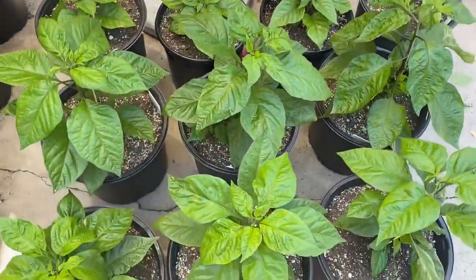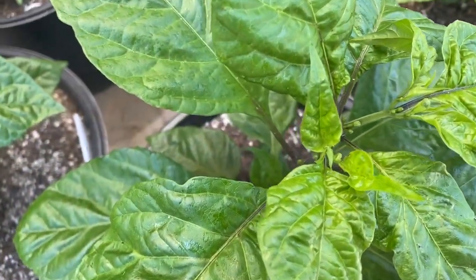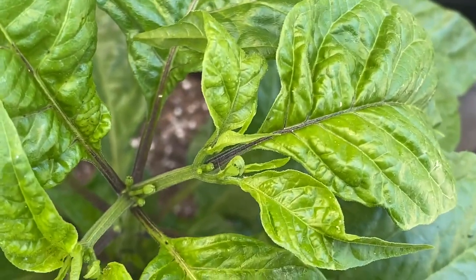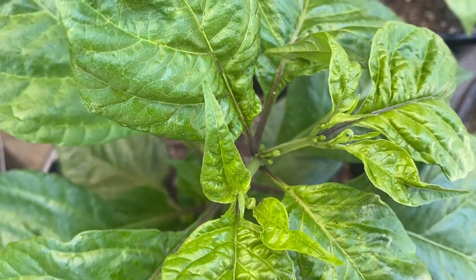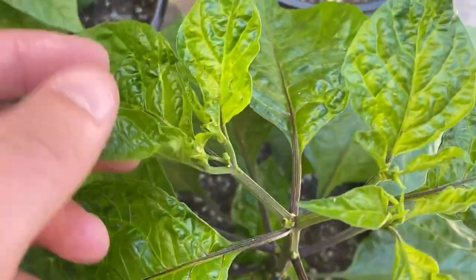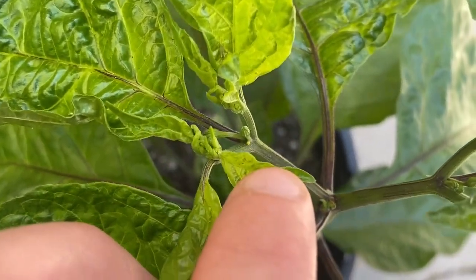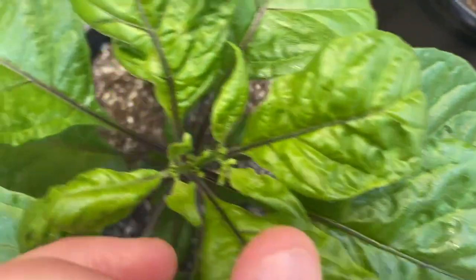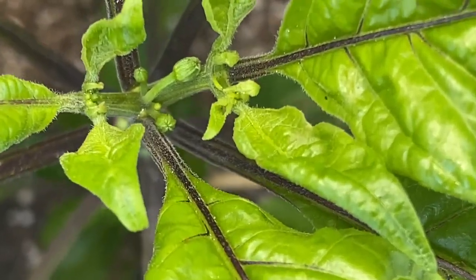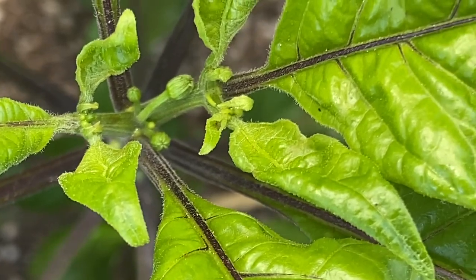They're looking pretty good, but I've seen aphids — definitely something going on and I have 100% seen aphids on these plants. I ordered ladybugs today. I squished a bunch of aphids. I'm going to spray them down with neem oil tonight. There's something in that little leaf curl right there.